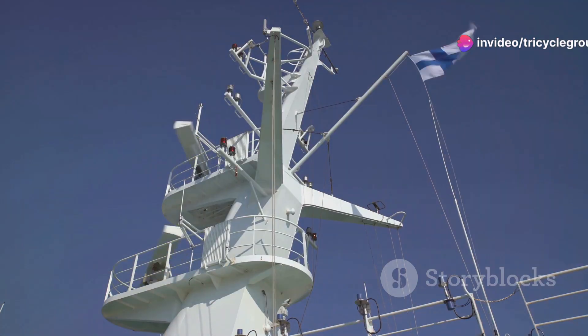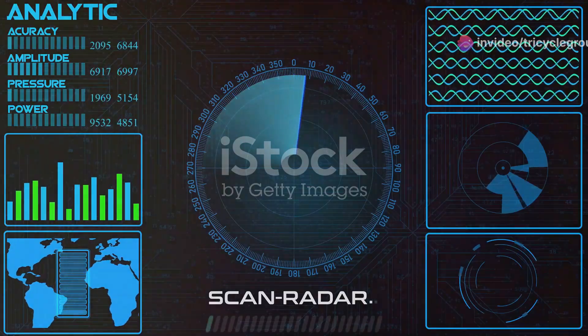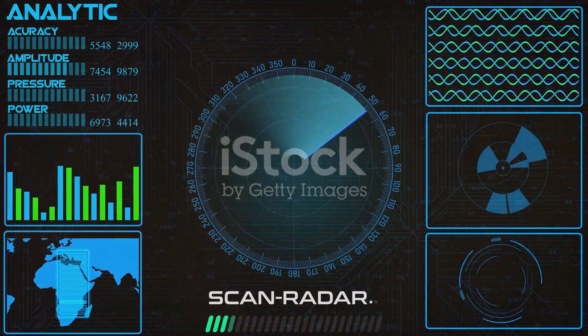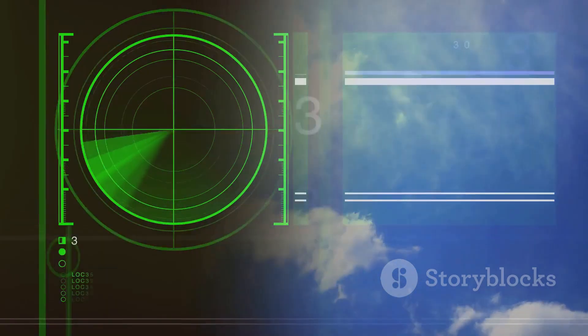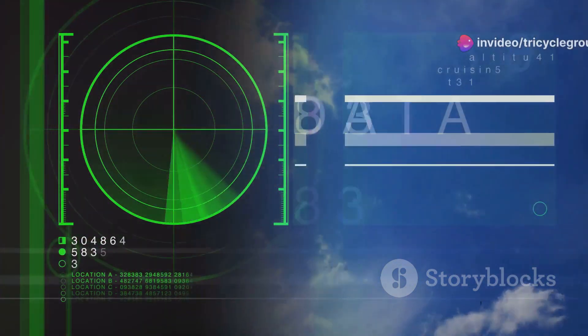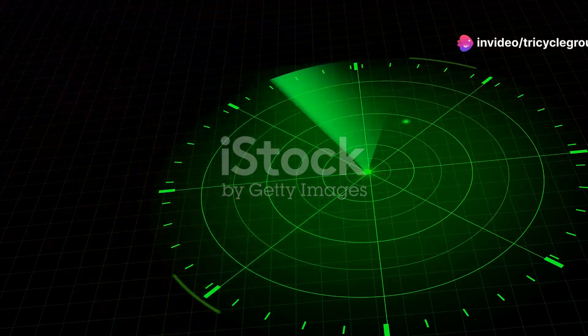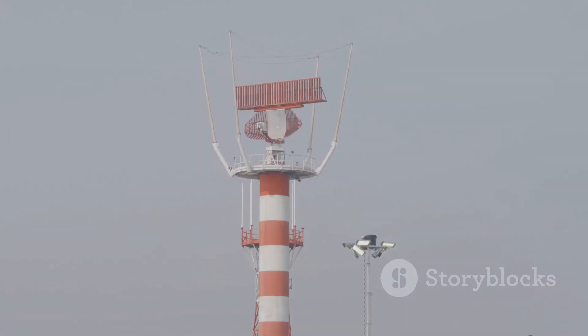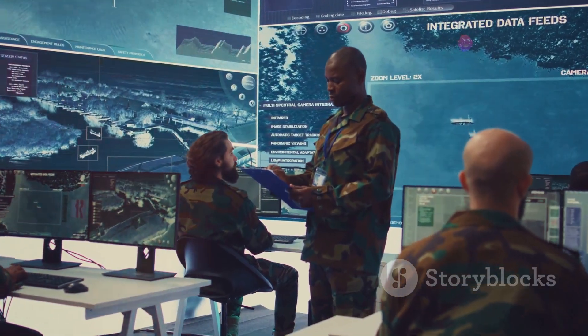The SBX-1 uses X-band radar technology — a high-frequency radar that provides detailed information about distant objects. Imagine being able to see a golf ball from hundreds of miles away. That's the level of detail the SBX-1's radar can achieve. This radar can track multiple objects simultaneously and distinguish between real threats and decoys. This discrimination capability is crucial, as it prevents false alarms and wasted defensive measures.